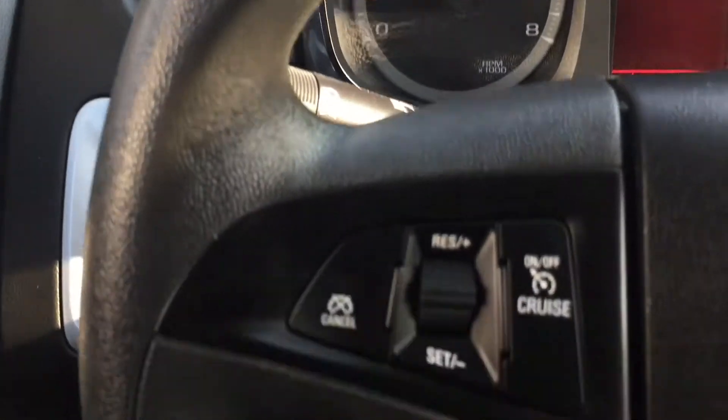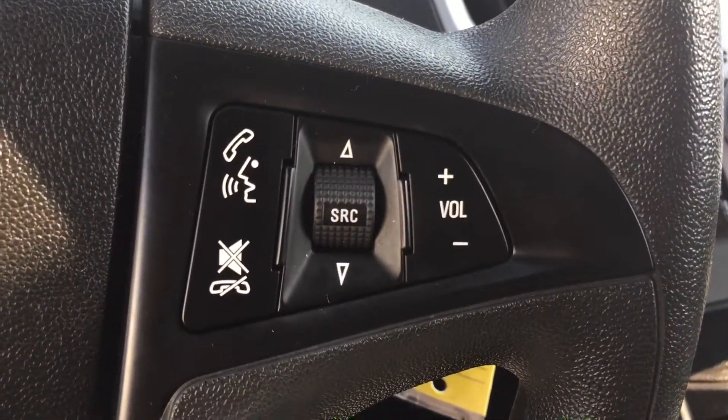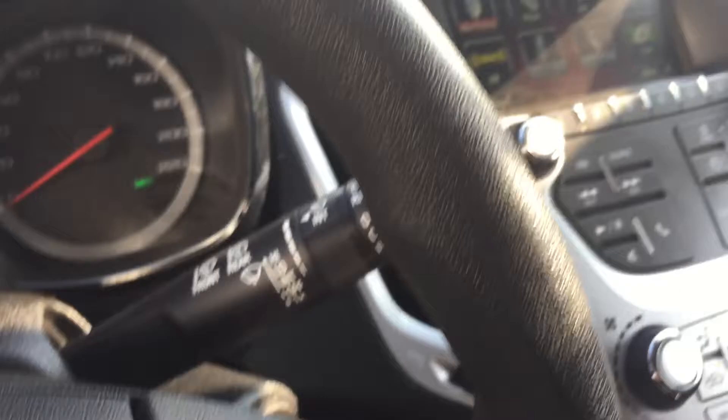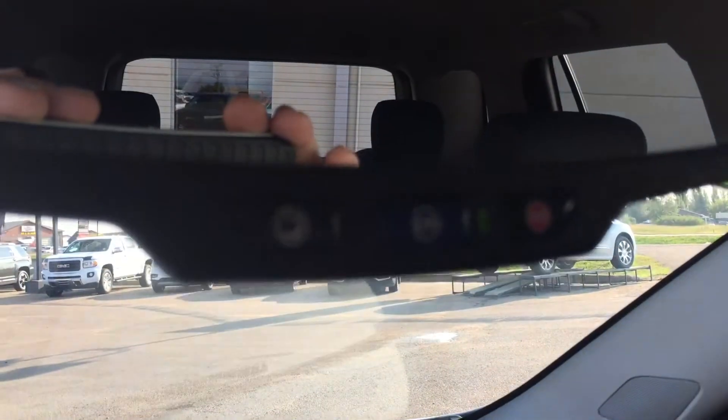Coming down to your steering wheel, we do have your cruise control settings, and on the right side we have your Bluetooth commands. And in your rear view mirror it is equipped with OnStar.